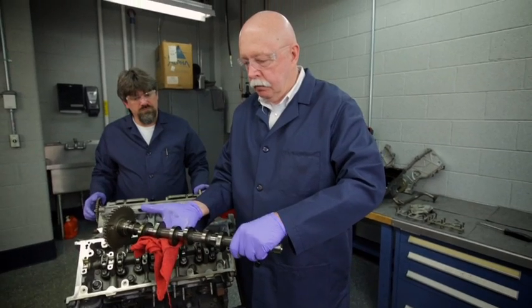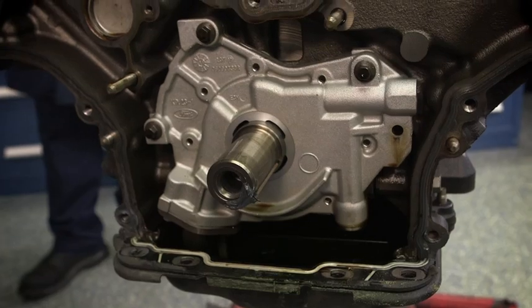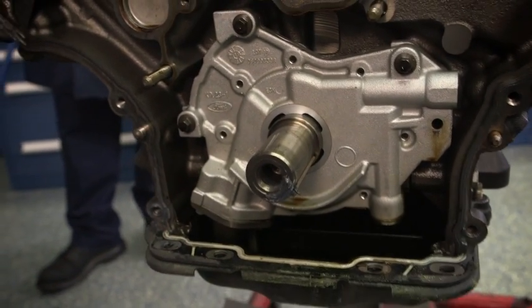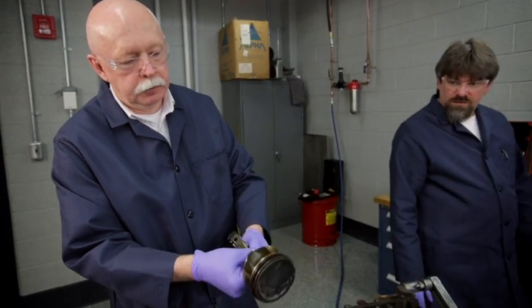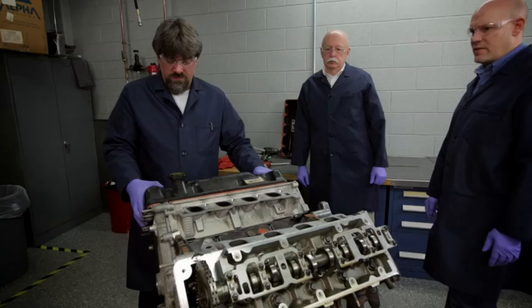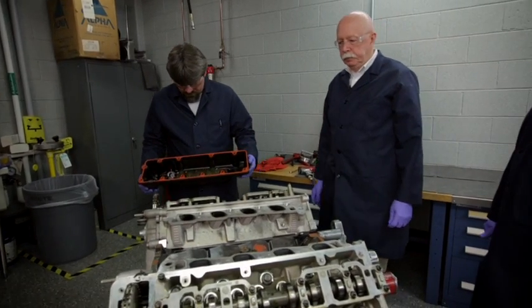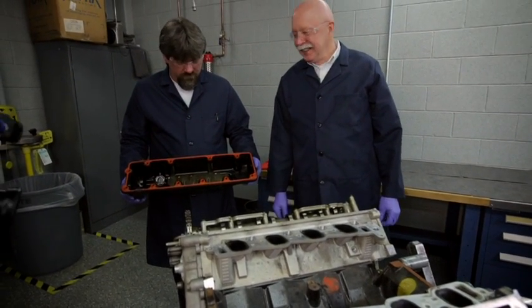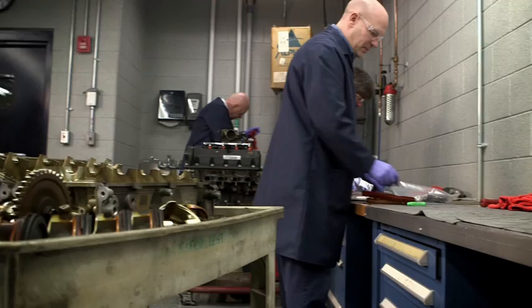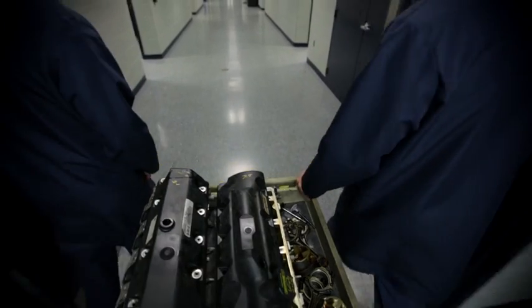As each part was removed from the Kendall engine, something interesting happened in the lab. Technicians who tear down hundreds of engines a year and thousands over their careers stopped. They stared at something they'd rarely seen: parts that looked almost brand new emerging from a 100,000 mile engine. There's another 100,000 miles left in this one, isn't there? But seeing alone is not rating, measuring, and weighing — that's when the tear down gets down to the proof.